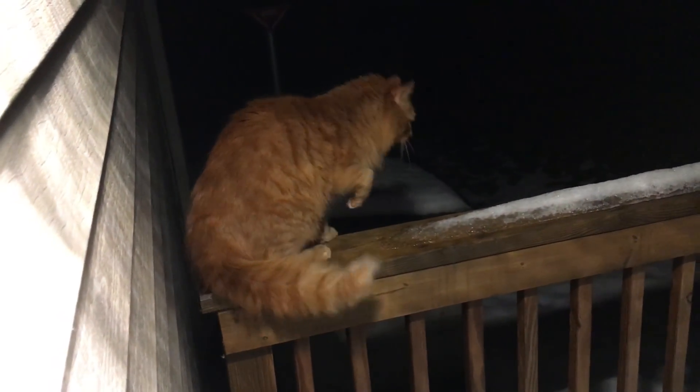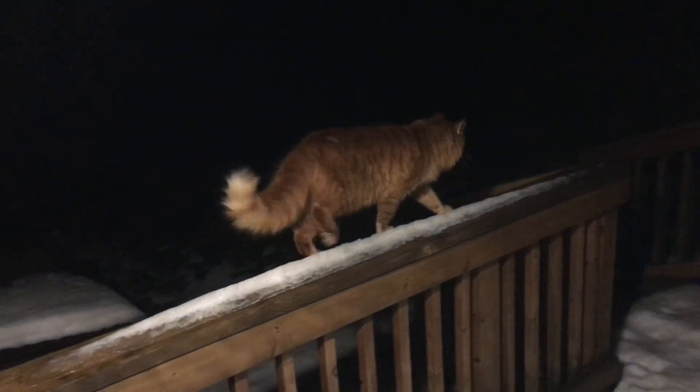Cinnamon's gonna keep an eye out for us. It's okay, buddy.